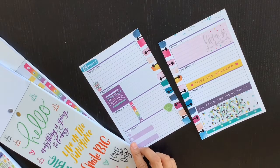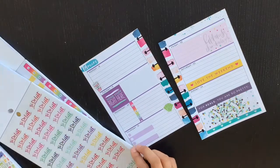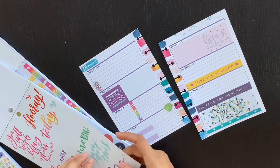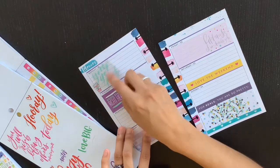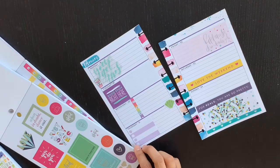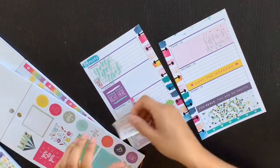I grabbed a Trendsetter sticker in a pastel pink color that says 'Happiness is an inside job' with the awesome Trendsetter holographic foil, which is my favorite thing about Trendsetter. By the way, who is so excited for those coordinated accessory packs coming to Hobby Lobby? So pumped! Purple is my favorite color and February has purple lines, so I wanted to pull in more purple — I grabbed the 'Good Stuff' horizontal sticker with some graph paper next to it.